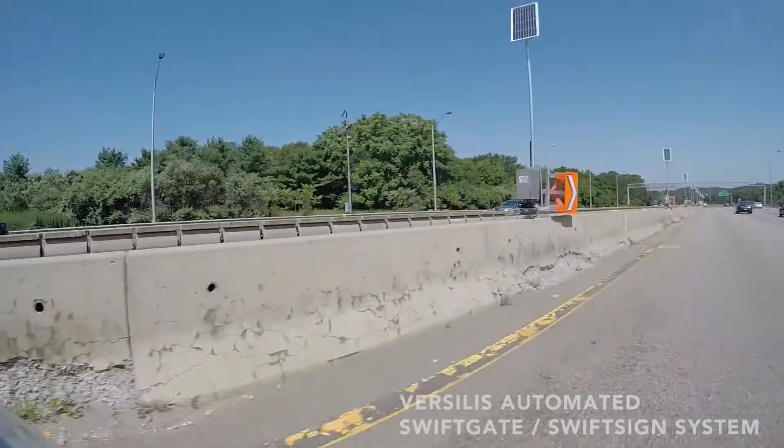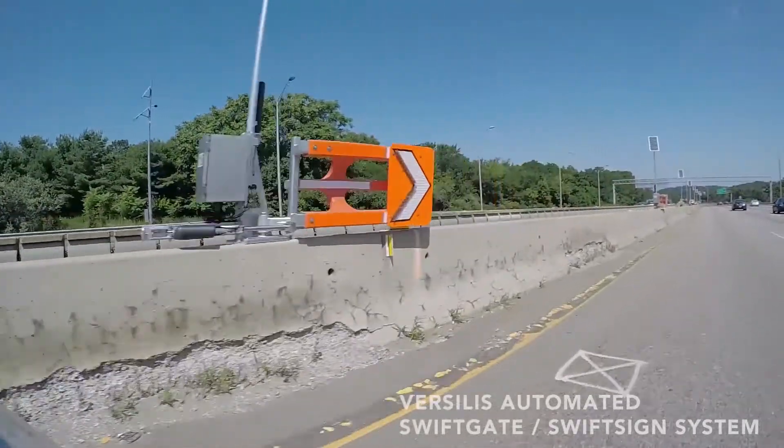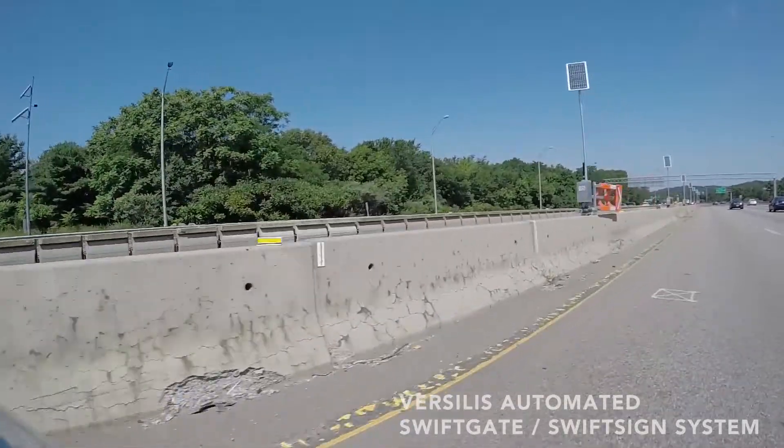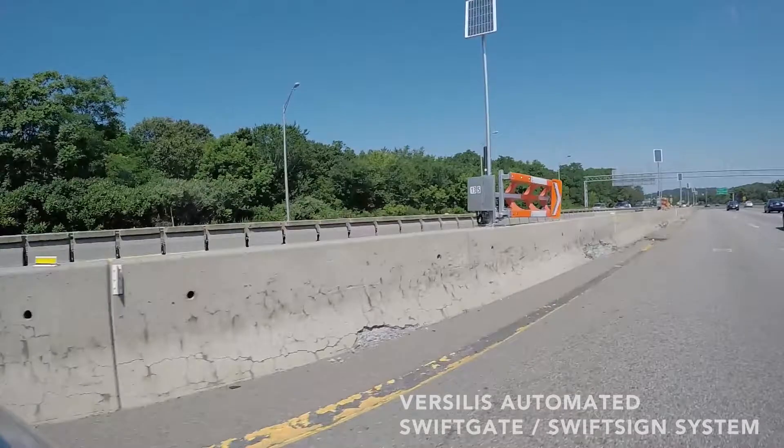For long-term work zones and flexible managed lanes facilities, new automated lane closure systems like the SwiftGate from Vercilis neutralize the danger and exposure to workers during the reconfiguration or lane closure process.